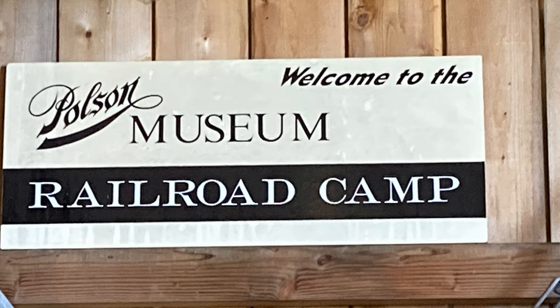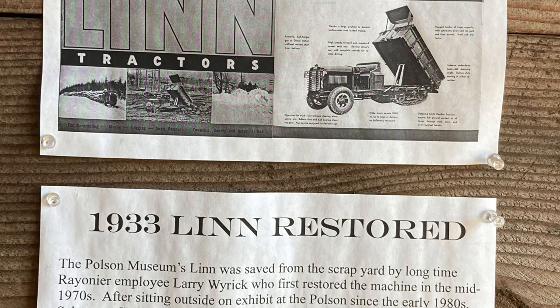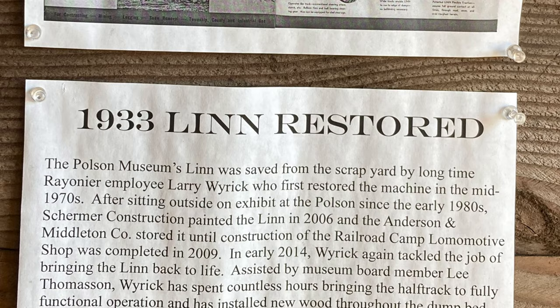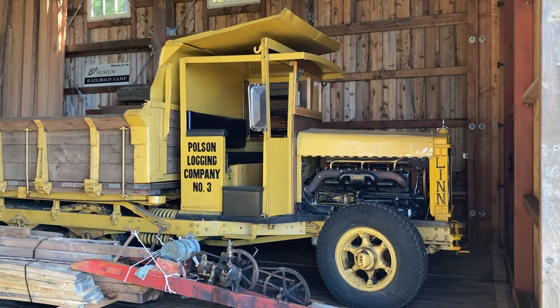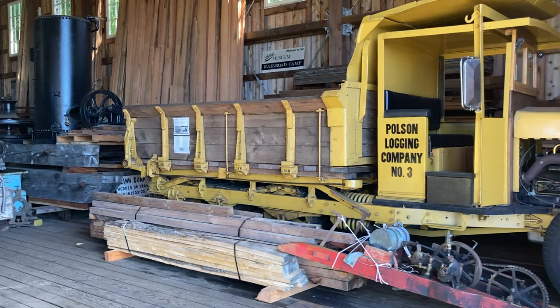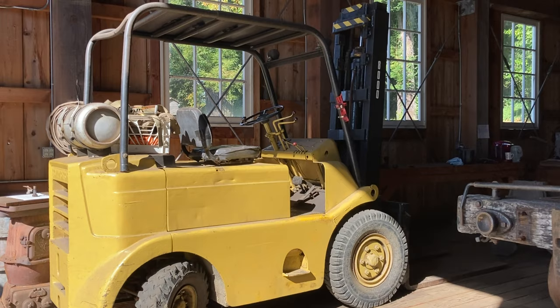Inside, you'll find some very impressive large equipment and machinery that was either used in logging, some by the Poulsen Company, and some manufactured in Grays Harbor. This Lynn tractor truck was first used at Grand Coulee Dam and then purchased by the Poulsen Logging Company, and was recently restored so that it could be in the loggers' play day parade.